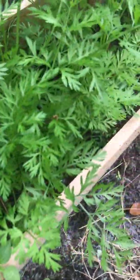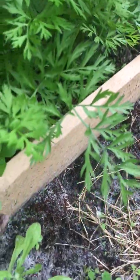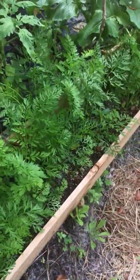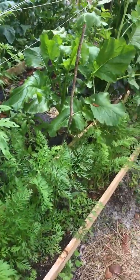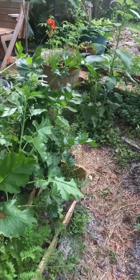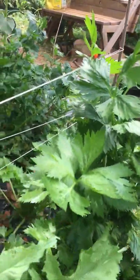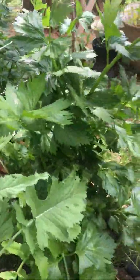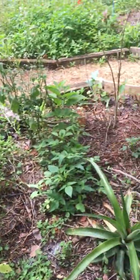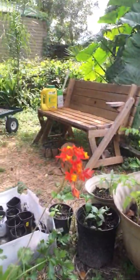Those little grasshoppers — I don't know what they are but I have to find out. Here's some rapini getting ready; I need to get it before it flowers. And that's about it for today.